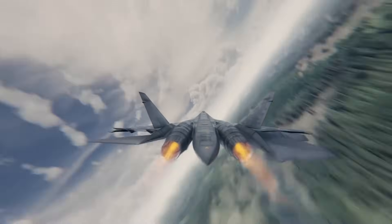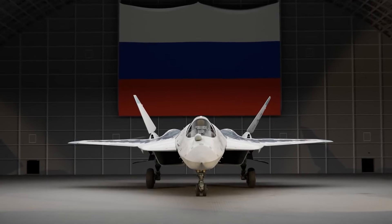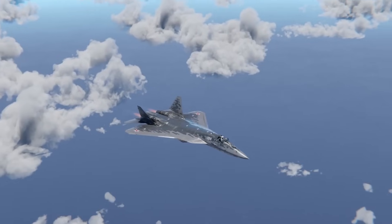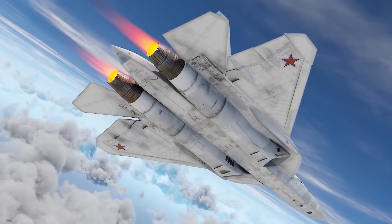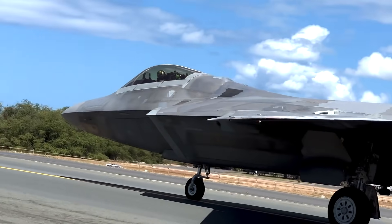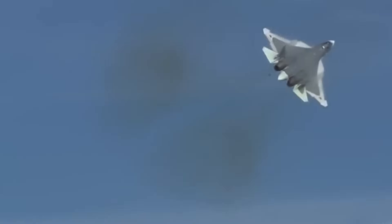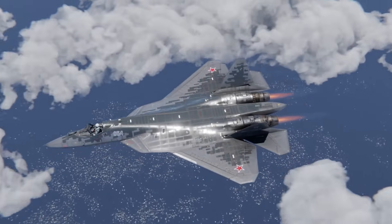Critics call it a 4.5-generation fighter and argue that Russia simply couldn't afford sophisticated stealth nozzles — a failure of budget and engineering. But that assumption is dangerous, because it ignores one simple fact: Russia knows how radar works. They didn't leave the engines exposed because they couldn't hide them. They left them exposed because they needed them to move. This is thrust vectoring — the ability to point the engine exhaust in a different direction to push the aircraft. The F-22 has thrust vectoring, but because its nozzles are rectangular to hide the heat, they are mechanically limited. They can only move up and down — pitch only. It's like a car that can steer, but only forward and backward.